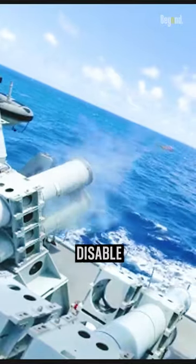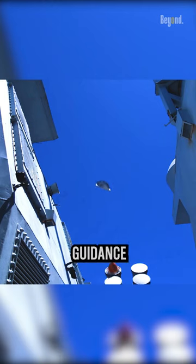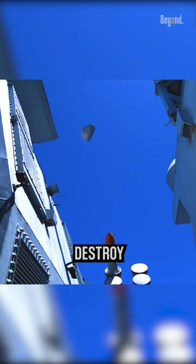Anti-ship missiles are guided projectiles designed to sink or disable enemy ships. These missiles are equipped with sophisticated guidance systems to locate and destroy their targets.